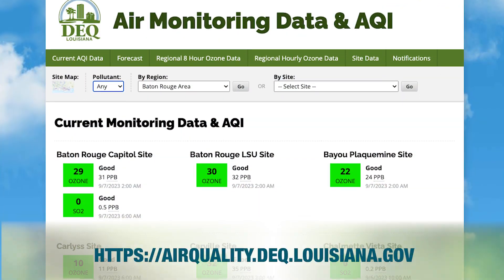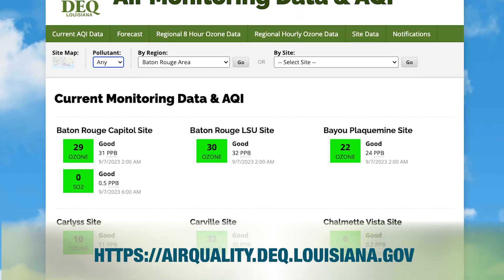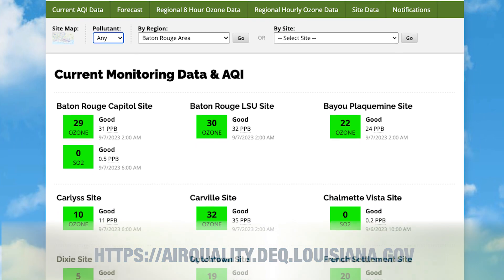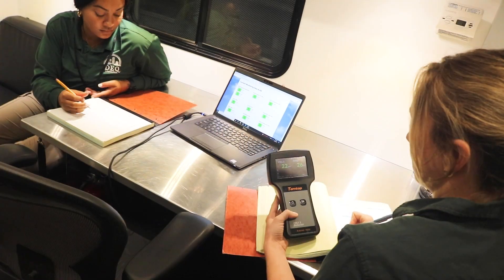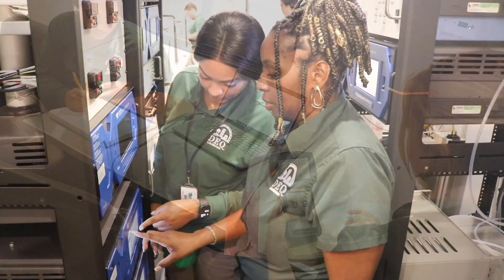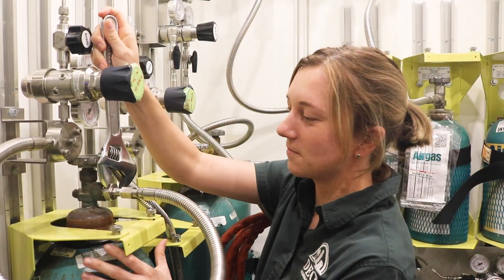All of the data from the equipment that we just looked at is updated on our website hourly. We have a highly specialized team of seven employees that travel with the MAMMAL all over the state and keep it operating at all times. LDEQ also brings the MAMMALs to schools and uses them for demonstrations. The MAMMALs also complement a larger air monitoring network around the state to keep our air very safe. We hope that you enjoyed this tour and thank you for watching.